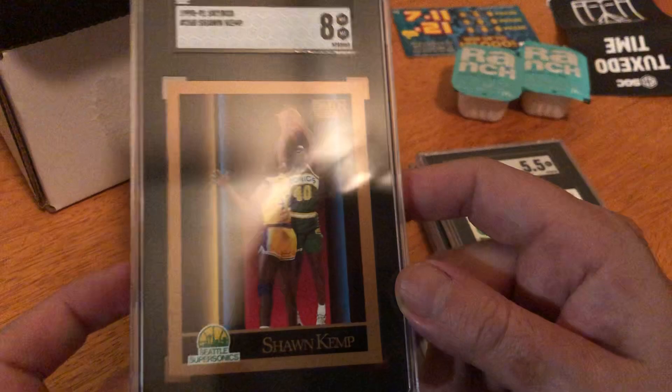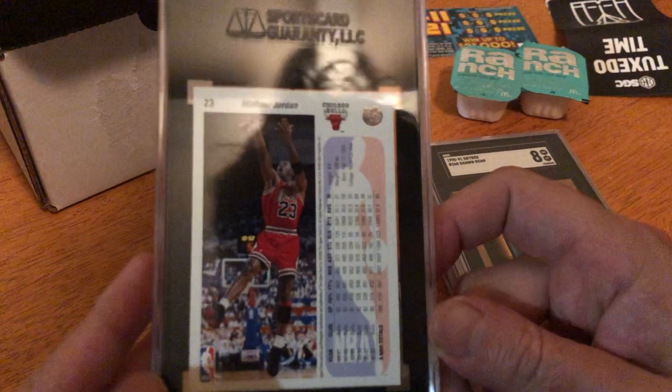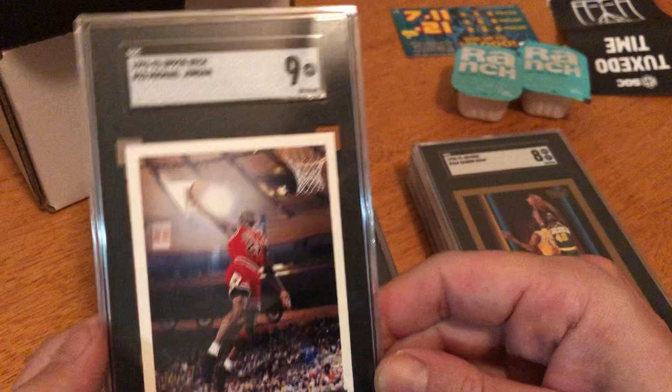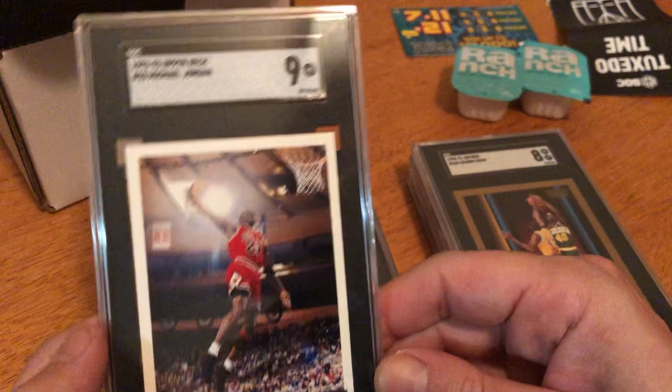Seattle SuperSonics — for those of you too young, this is the team that became the Oklahoma City Thunder before they moved. Ray Allen was drafted by Seattle too. Okay, Michael Jordan — here we go. What card is this? Upper Deck 1992, number 23. Is it a 10? It's a 9! I'm very satisfied with that — 9 is a good score.